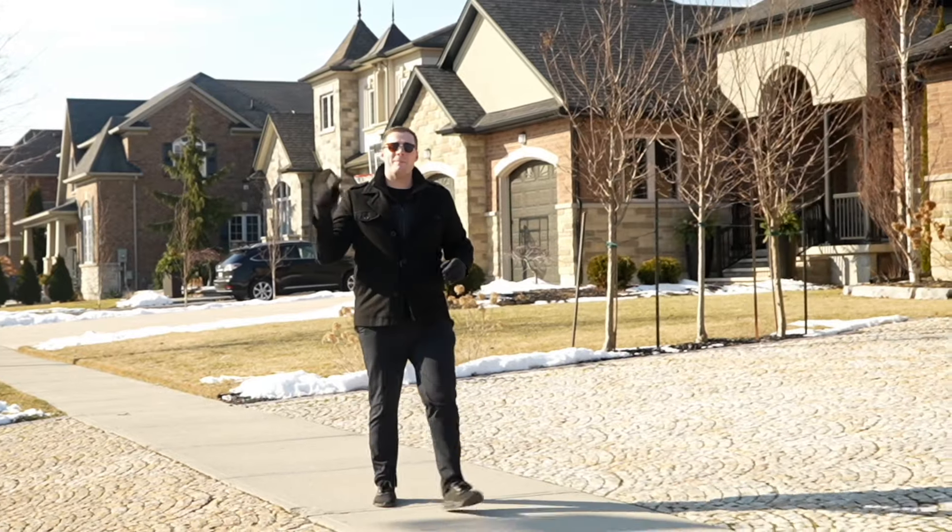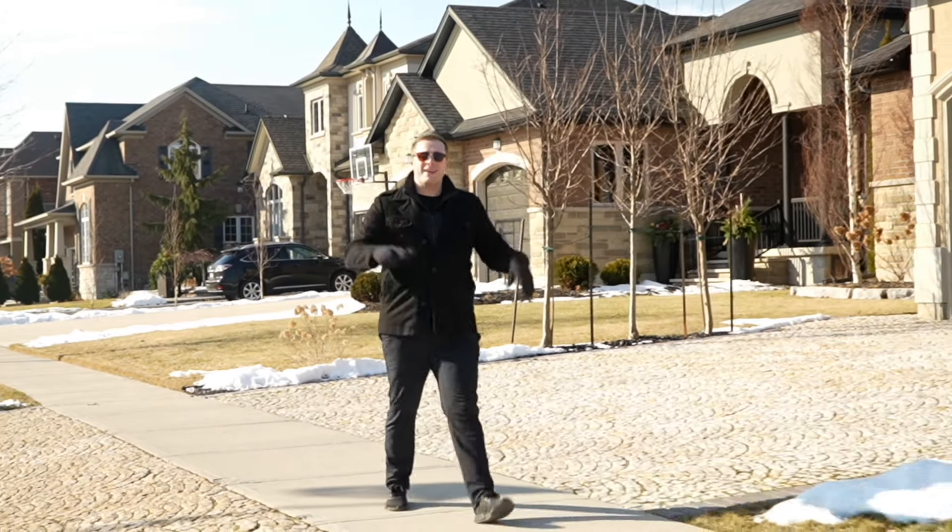Now let's go take a look at the best barbecue you're going to find within this community. Here we are at the best barbecue in all of Hamilton — the Memphis Fire Barbecue Company. Not only are you going to find the best brisket, ribs, and pulled pork here, but perhaps some of the best mac and cheese and cornbread as well. Come on in and let's go take a look.